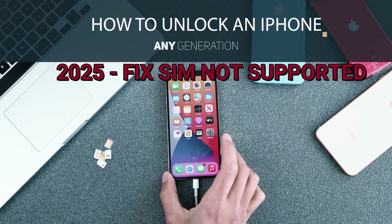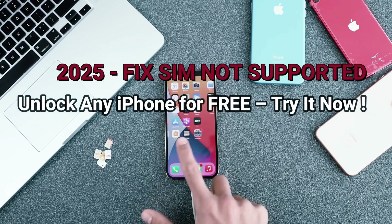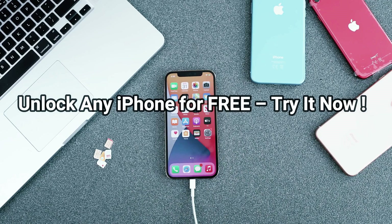Today I'm going to show you how to unlock your iPhone. We're going to cover everything that you need to know to unlock your iPhone. I've been unlocking iPhones for many years. This is the best and the only way to do it from home yourself using your iPhone.